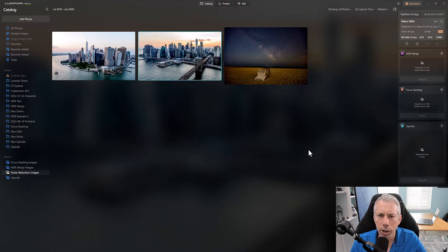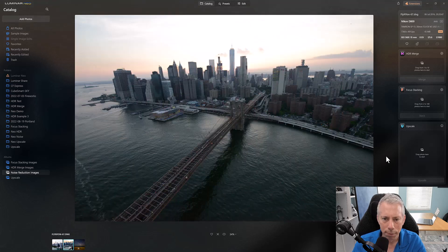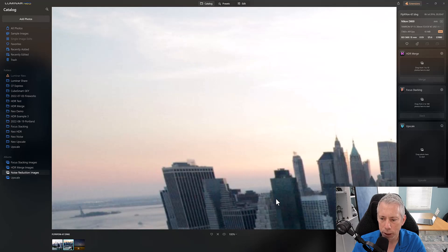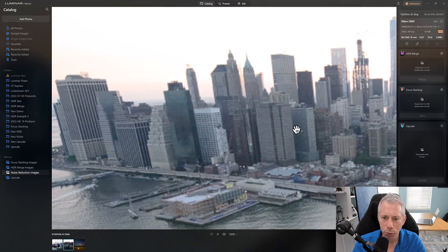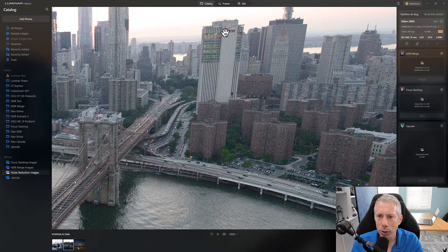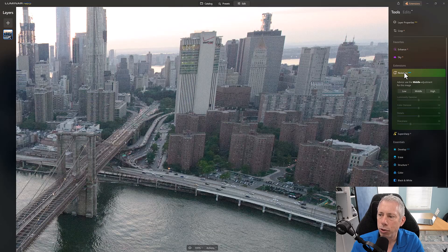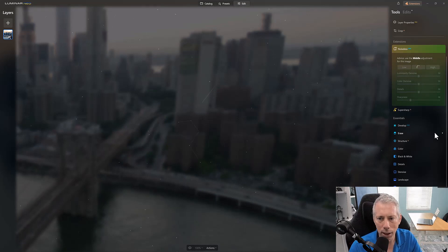Next up is noise reduction — a very common tool photographers often need. I took this image from a helicopter over New York City and it is just filled with noise. Zooming in, you can clearly see the amount of noise, particularly on the Verizon building. Let's run it through Noiseless AI. It's on the Edit tab, not the catalog. Opening it up, the AI immediately suggests using the middle adjustment for this image.